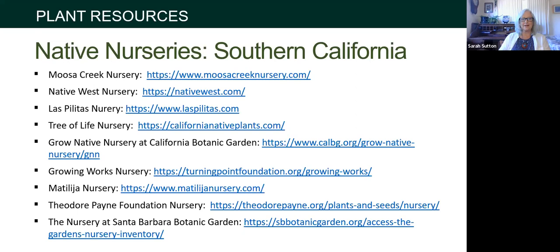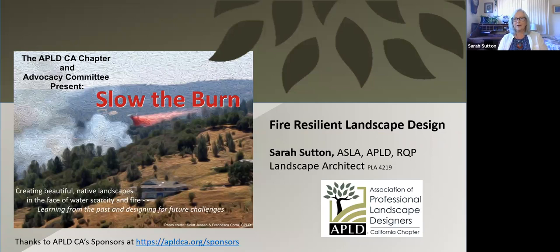In Southern California, there are nurseries from Las Politas up in Santa Margarita to others in San Diego and in between. Don't forget Botanic Gardens — many have sales and are a great place to see plants in their habitats. That concludes my quick summary of fire-resilient landscape design. I hope it was helpful. Thank you to the APLD, Cheryl, and the sponsors.